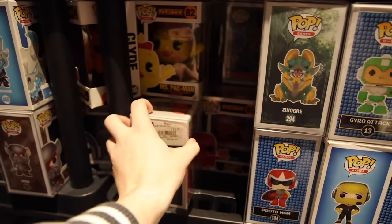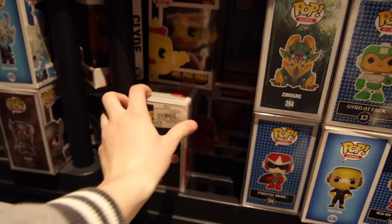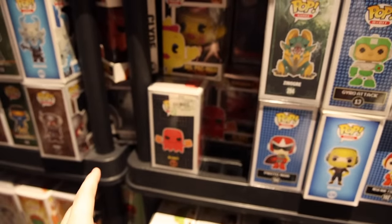They have Clyde over there, and I believe the only ones I have are Pac-Man and Miss Pac-Man. So this could be fun to go for today.